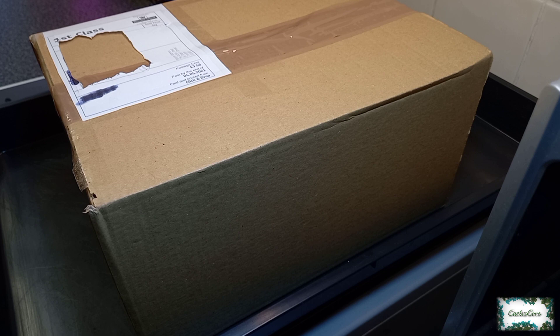Today's batch of plants is just going to be Turbinicarpus and Epithilantha. I've only ordered about seven plants, so let's get unboxing.